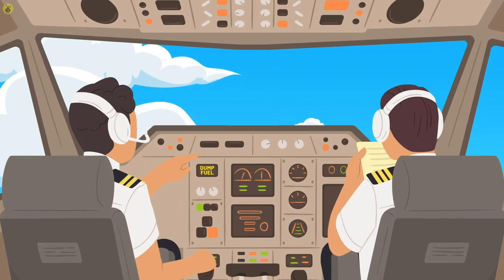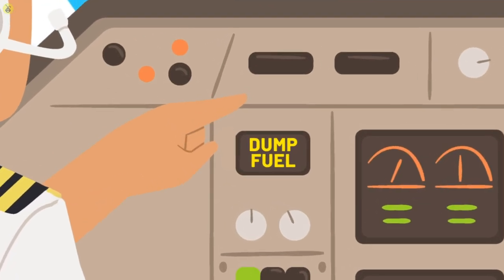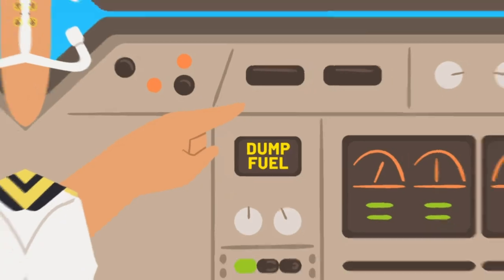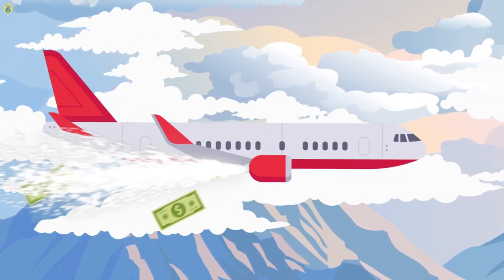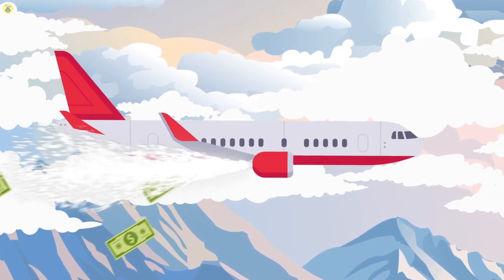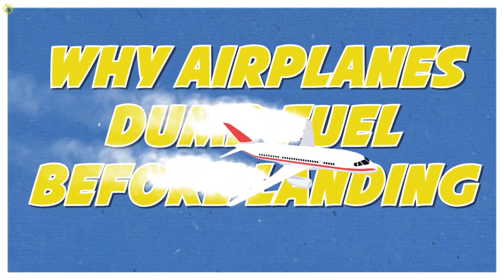When you notice something smoke-like coming out from an airplane's wings, don't be alarmed. The pilot is preparing for landing and is dumping fuel before the plane reaches the airport. But wait, isn't that the equivalent of dumping money? Interestingly, it's cheaper to dump fuel while landing than to land with half a tank. We're here to tell you why airplanes dump fuel before landing in the most simplistic way possible.